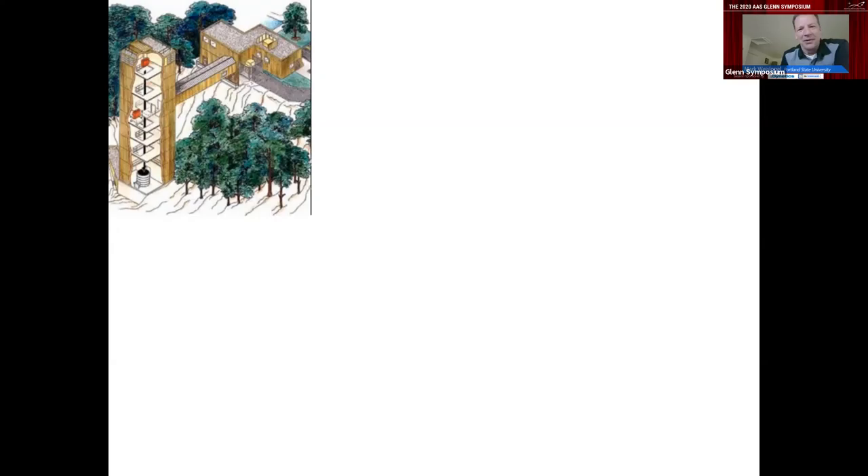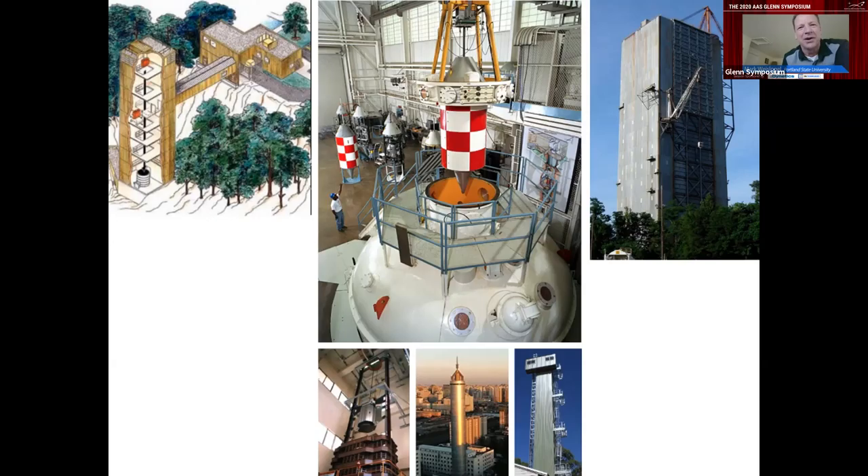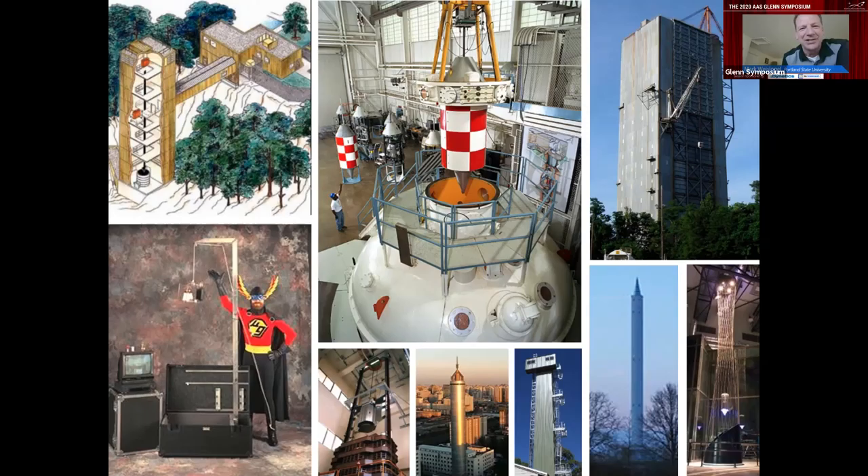That drop tower spawned a two-second tower, a five-second tower, a drop tube in Huntsville, and then drop towers around the world — even drop towers for educational purposes. Within the first 10 years of the first drop tower invented at Glenn, there were 20 or so operating in the U.S. alone. They really produced a ton of stuff.